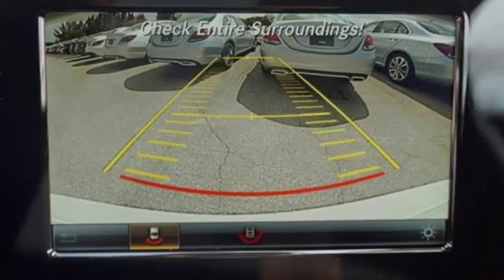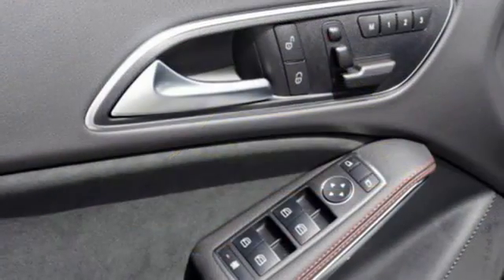Proficient in safety, this luxury ride protects you with Collision Prevention Assist Plus and Attention Assist.